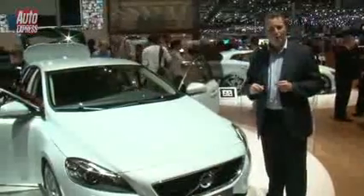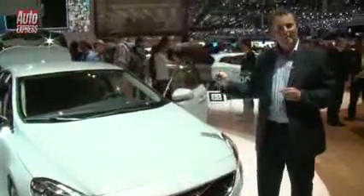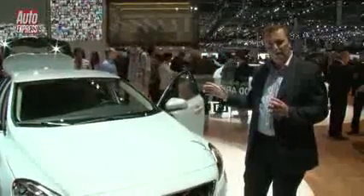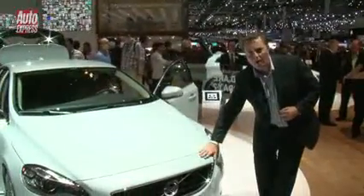We like firsts on Auto Express. This is the first car with a pedestrian airbag. Hiding underneath the bonnet is a clever airbag that spreads up the side of the windscreen, and it enables Volvo's designers to make the nose a bit lower.